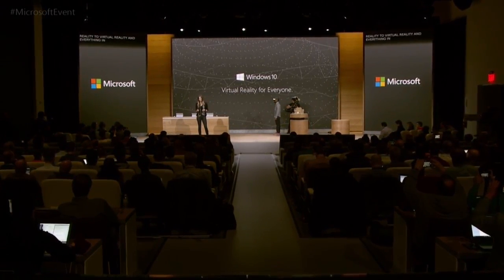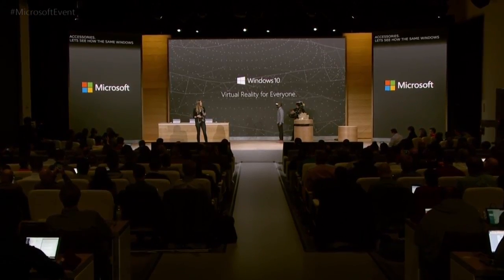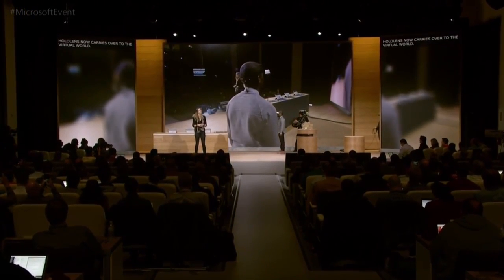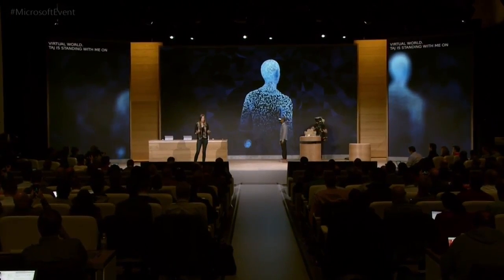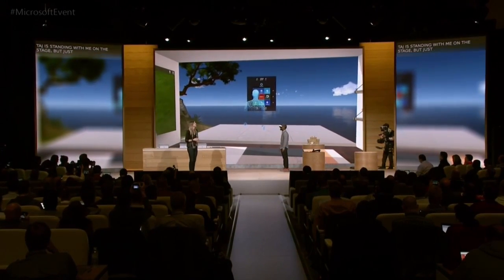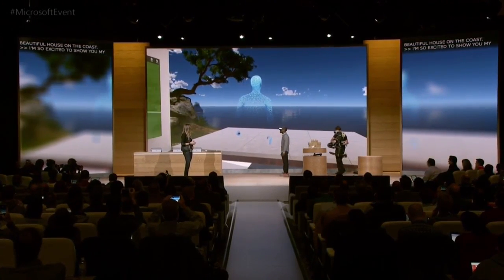Taj is now going to put on one of these virtual reality accessories. Let's see how the same Windows experience we just saw in HoloLens now carries over to the virtual world. Taj is standing here with me on stage but just like that he's transported to a beautiful house on the coast. There's a version of me on screen so you can follow along in the experience.